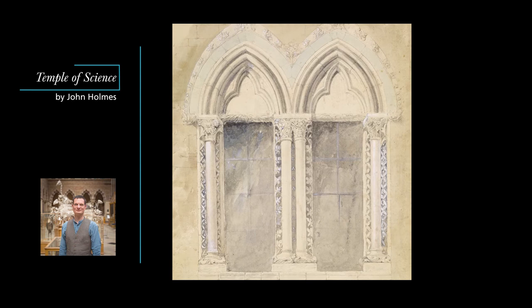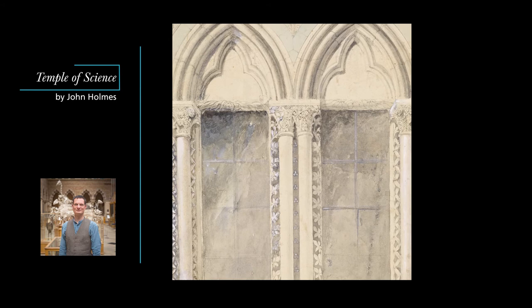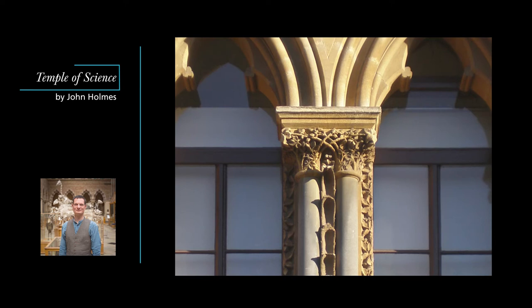Where the cat window is charmingly exuberant and playful, the Ruskin window, as it's known, is elegant and meticulous in its truth to nature. Ruskin's design centres on two strawberry plants growing across one another from the tops of the window's two central columns. O'Shea's carving follows Ruskin's finished drawing to the letter. After this their collaboration became more equal, and more in line with Ruskin's own principles.